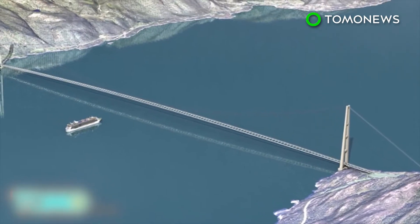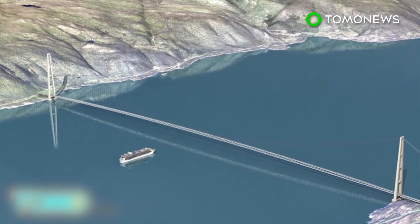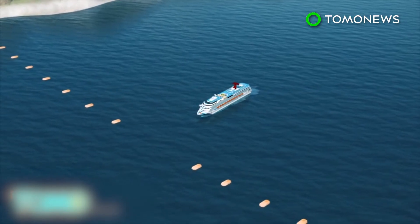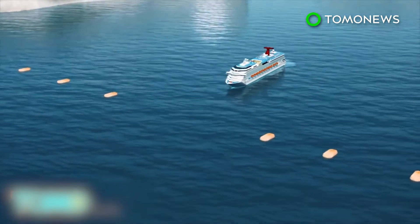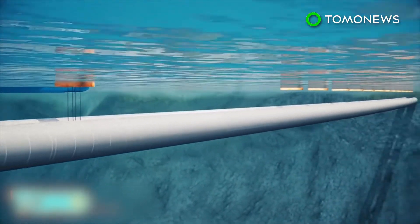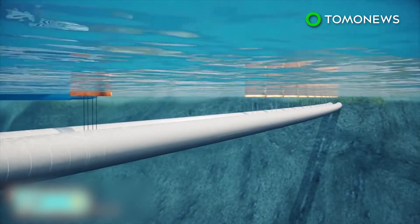Because fjords can be up to a mile deep, building a bridge over the waterway or a tunnel underneath is not very practical. Norway's engineers think they have the answer: they want to float concrete tunnels 100 feet below the ocean's surface. This would allow ships to sail unobstructed by bridges, as floating pontoons would hold the concrete tunnels in place.